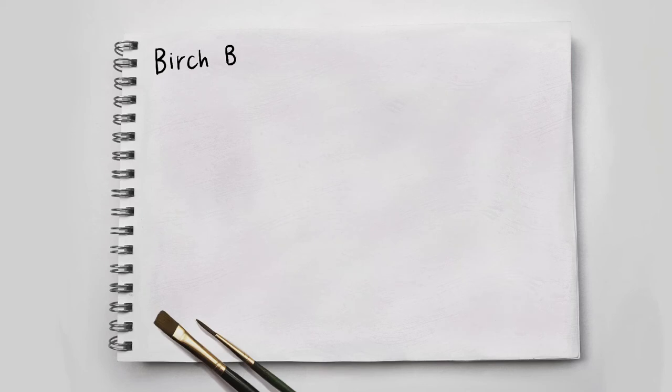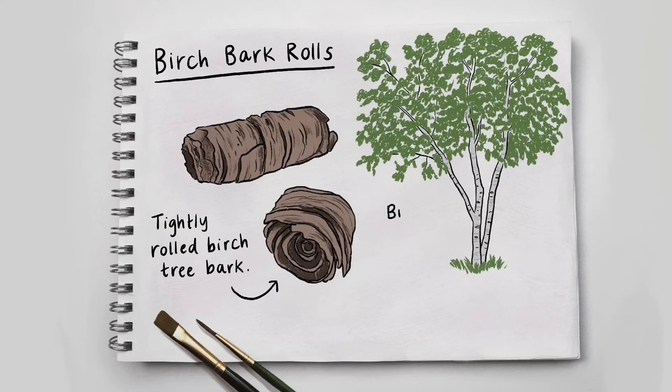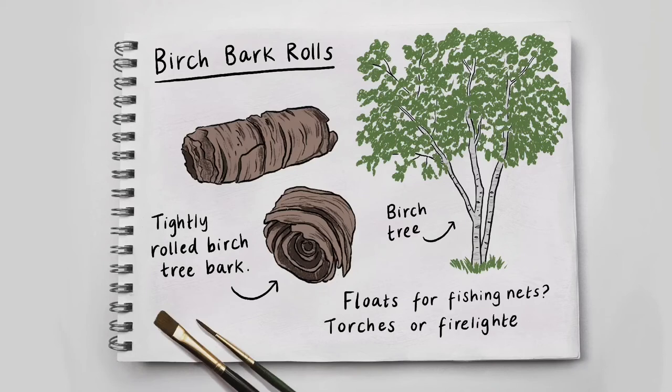Birch Bark Rolls – tightly rolled birch tree bark. Two tube shapes of rolled up brown bark. A birch tree: three thin silvery trunks with bright green leaves on the top. Floats for fishing nets, torches or fire lighters.